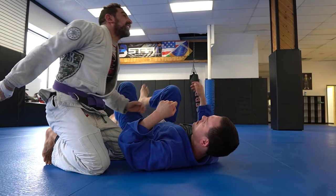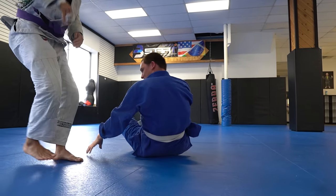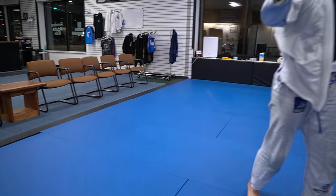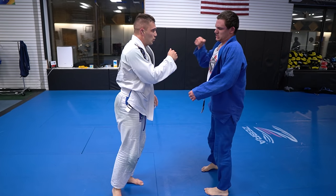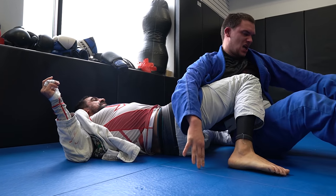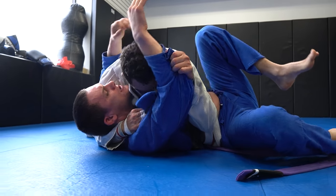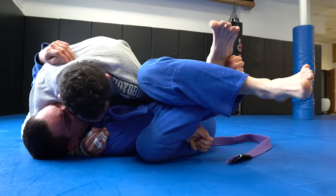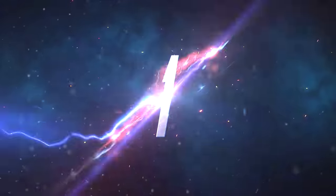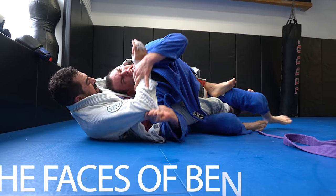No list would be complete without Ben's screams. And of course, who could forget the Ben self-arm bar? It should be number one, but instead we have all of Ben's faces.